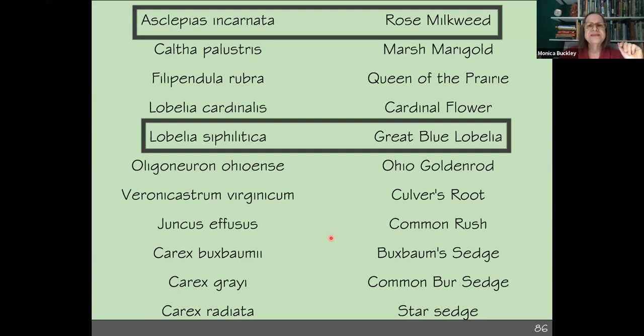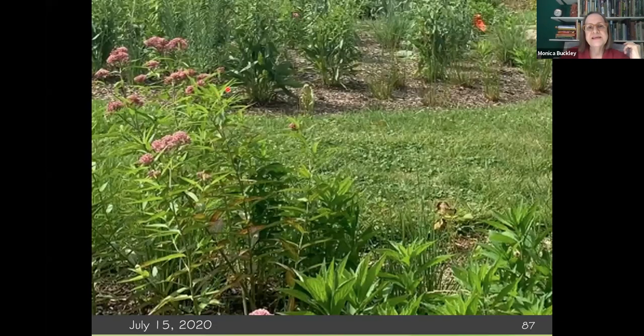I did want to mention Asclepias incarnata — rose milkweed, or swamp milkweed. The lobelia isn't even blooming yet, but you can see it coming up. The swamp milkweed is there, and it is also a host plant of the monarch butterfly, just like the common milkweed that we're all much more familiar with.